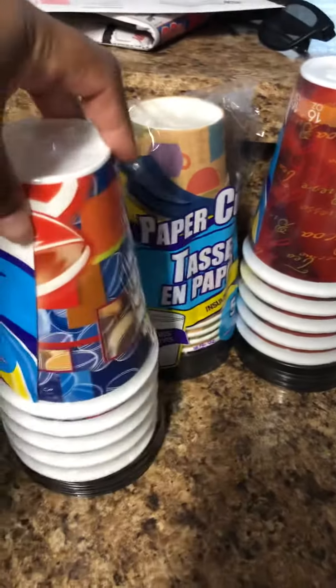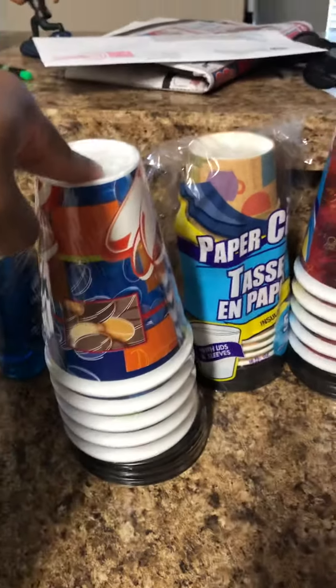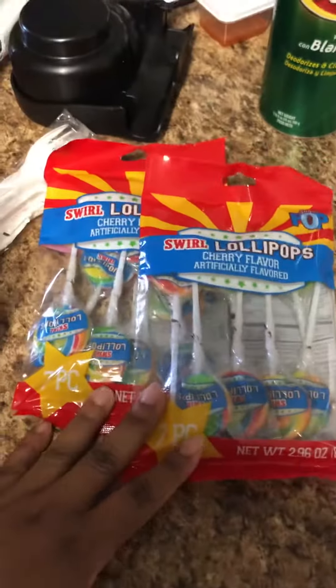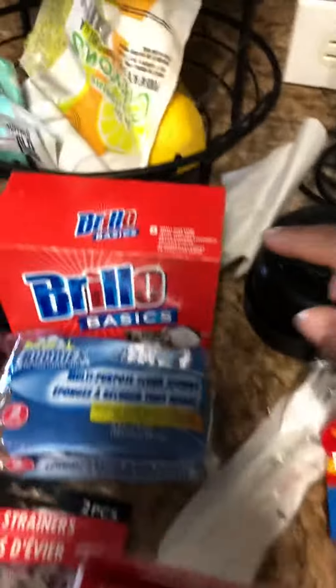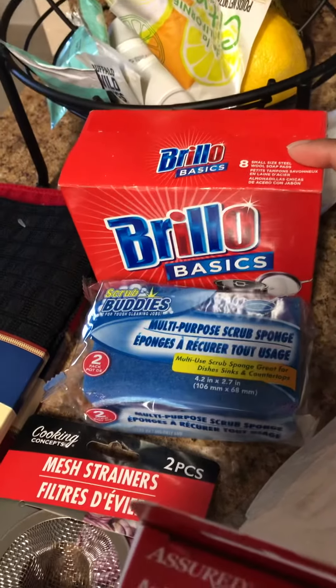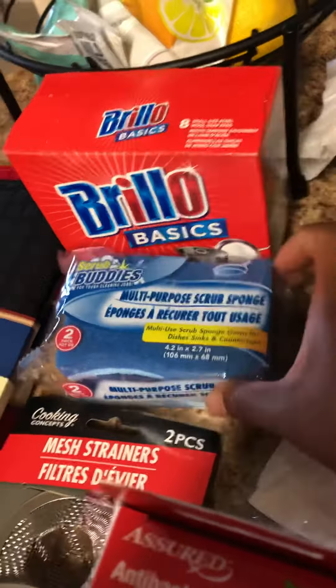I picked up three of these five-pack cups to hold my coffee or tea for work. I picked up a 25-ounce container of Comet, two of the Swirl Lollipops, two of the Antibacterial Travel Wipes, one eight-count Brillo Basics container, and a two-pack of the Multipurpose Scrub Sponge.